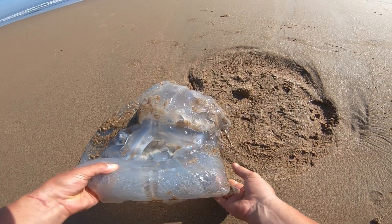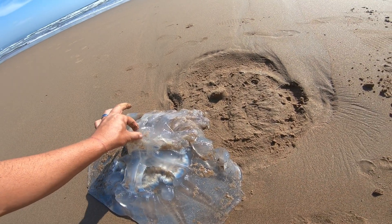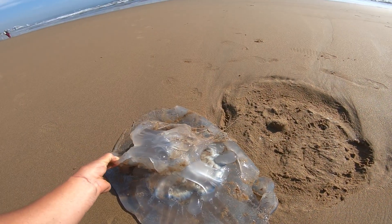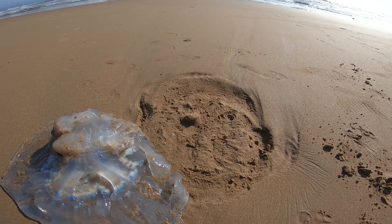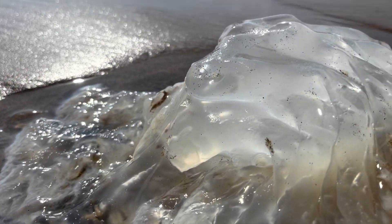There are two main parts to the jellyfish: the top float which helps keep it on the surface, and the bottom section which has all the tentacles. They're actually quite maneuverable — you see them swimming out at the backline while surfing. Although they seem to barely move on the beach, they can actually swim and move around in the currents out at sea.